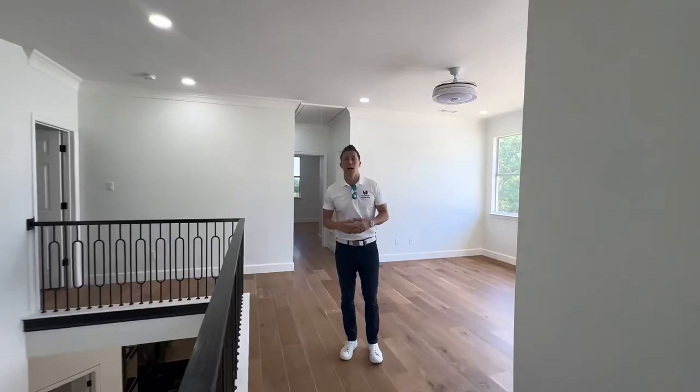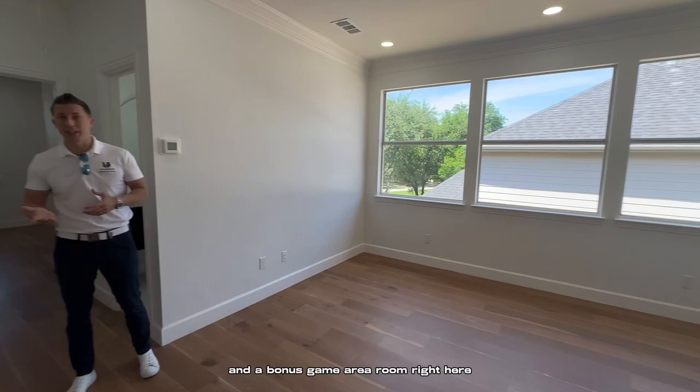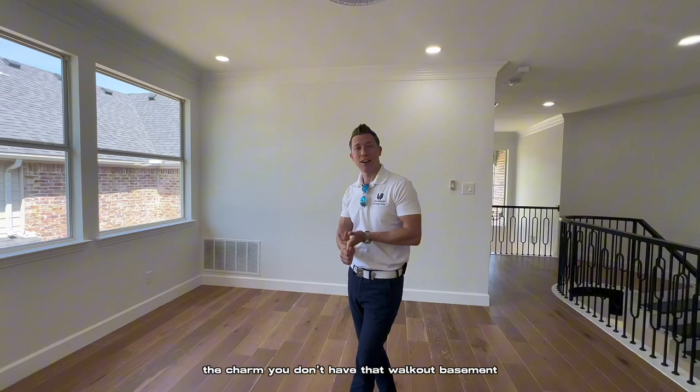Upstairs, you've got three more bedrooms, two more full bathrooms, and a bonus game area room right here. So you have all the rooms that you have in the other home, and then an extra bedroom or two — but without the charm. You don't have that walk-out basement. You don't have that serene backyard. So the question I pose to you is: which will it be?